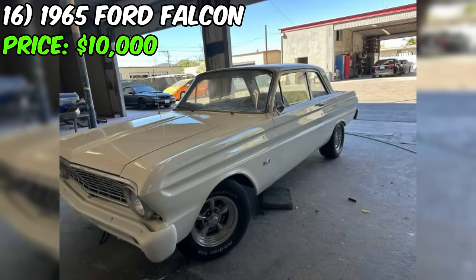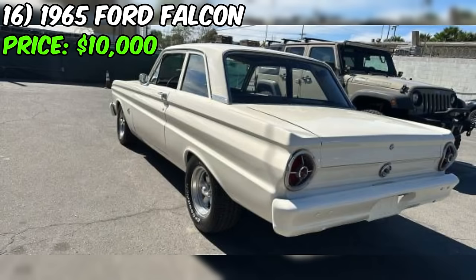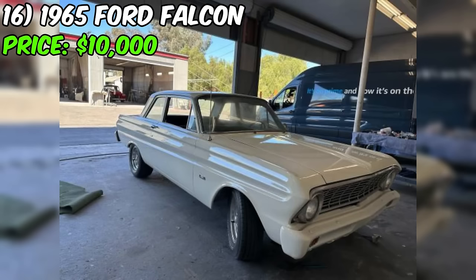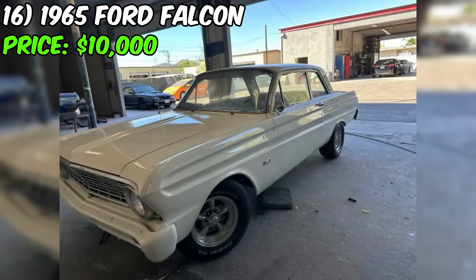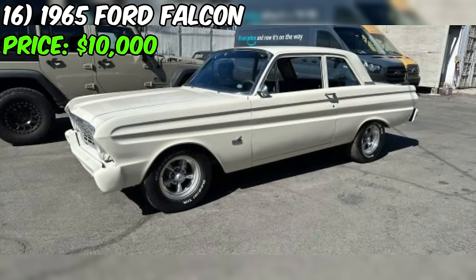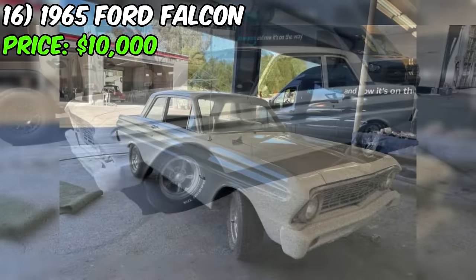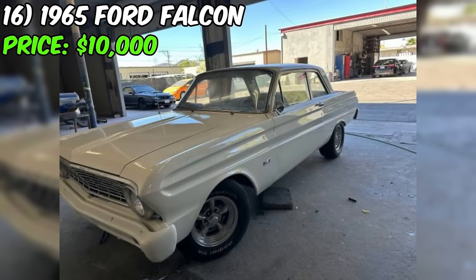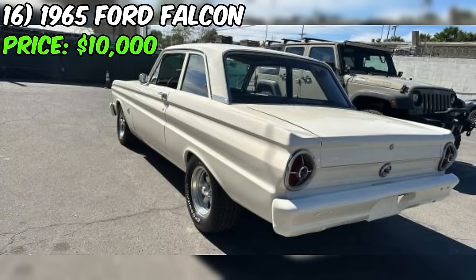Front disc brakes add a touch of modernity, enhancing the overall safety of the vehicle. The seller mentions a need for a headliner installation, but assures that everything else is in very good condition. This is where it's important to approach with a dose of caution — the need for a headliner might indicate minor cosmetic work, but it's always recommended to inspect the car thoroughly or seek a professional opinion. The fresh installation of a new gas tank is a positive note, signaling the owner's commitment to maintaining and updating key components.